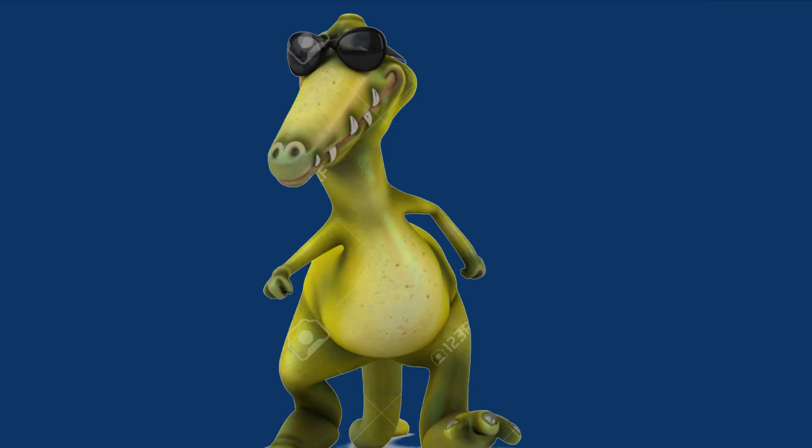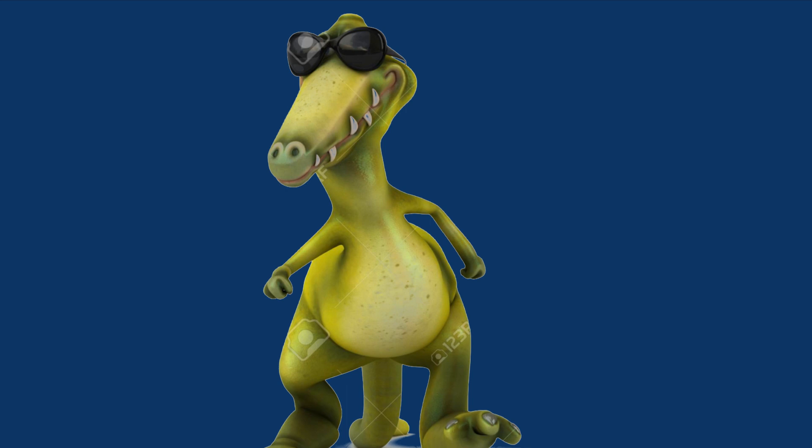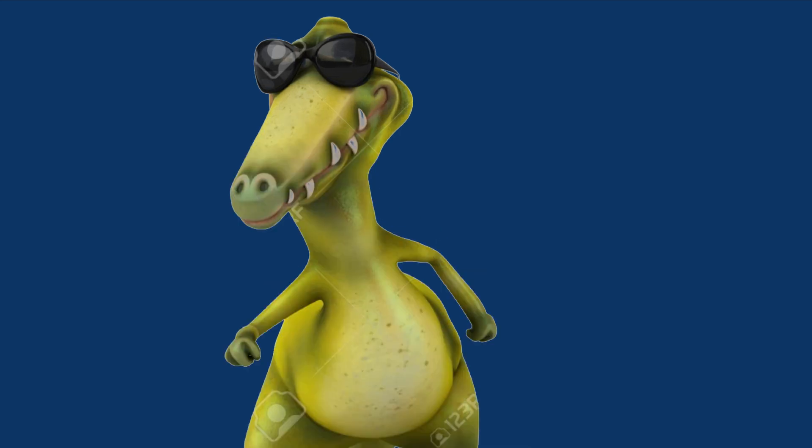So there you have it. All in all, Carnotaurus was a strange, unique dinosaur, and has been slowly rising in popularity since 1985 due to its sheer strangeness. I know it's one of my favorites. Come back next week for an in-depth look at another dinosaur, and subscribe for all kinds of dinosaur videos. Paleoluke out.